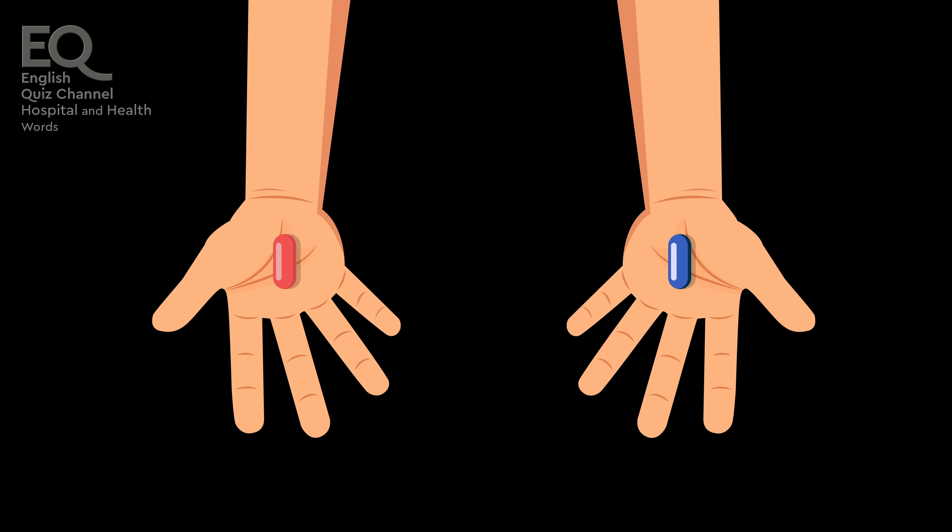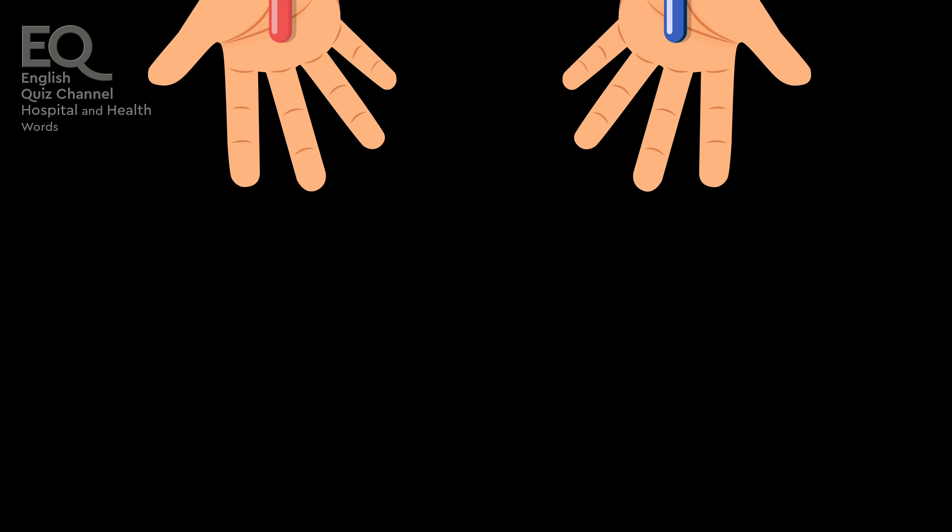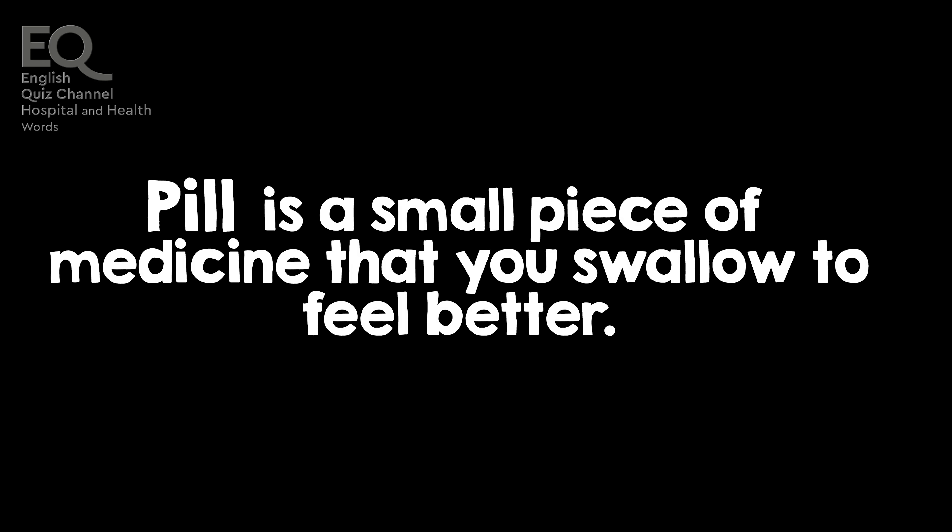The pill the doctor prescribed was to help me with my headache. A pill is a small piece of medicine that you swallow to feel better.